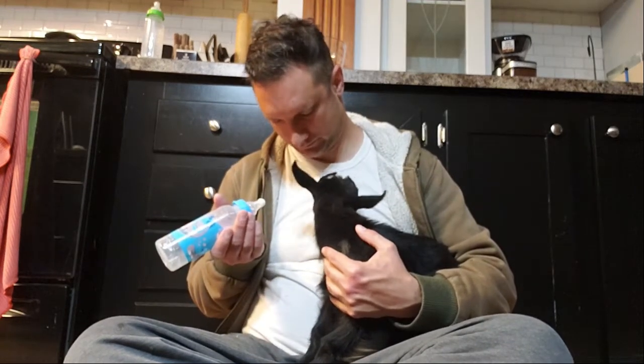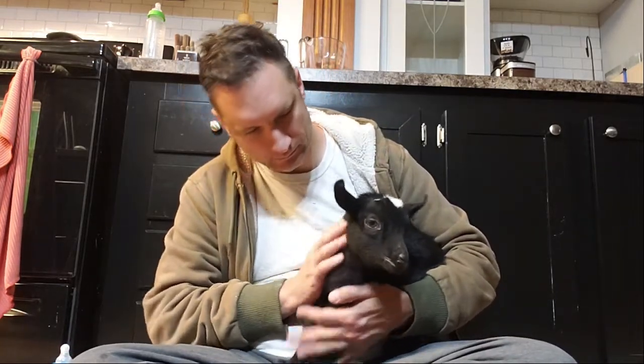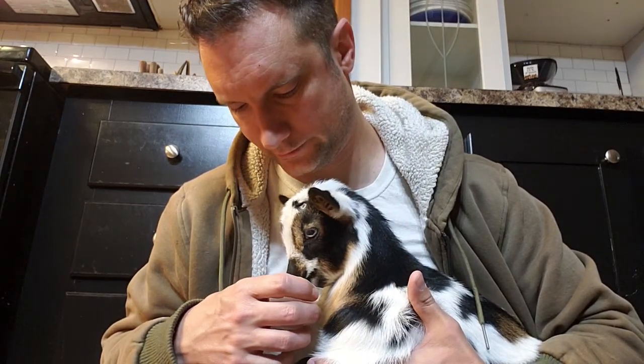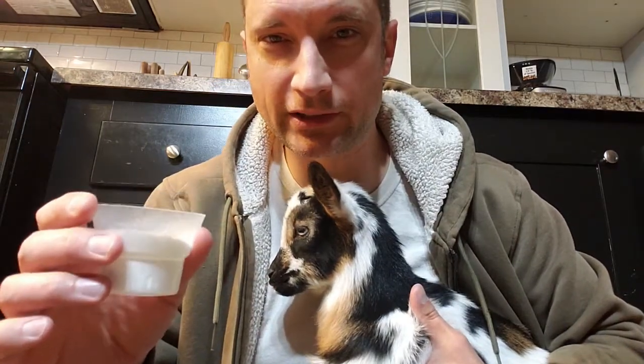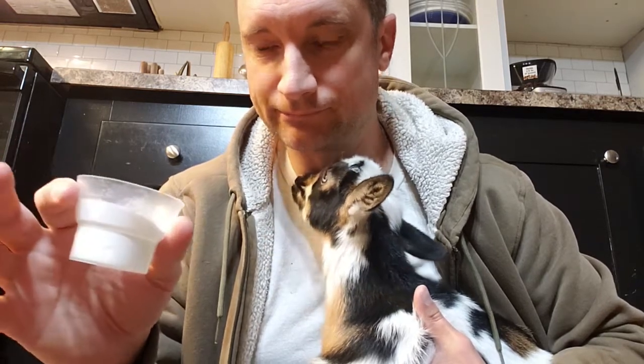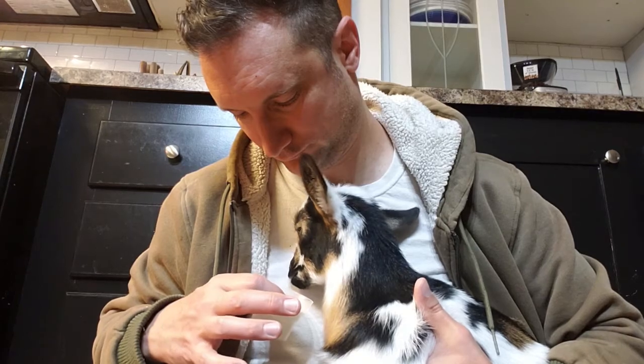I try to offer baking soda to them every feeding — if they want it, they can take it; if they don't, they don't. You're supposed to offer this to goats so they can eat it freely if they want it. Since our goats are in the house, we're doing it in a cup. We don't have a feeder, so we're using like a little two-ounce cup. They're able to stick their nose in it and lick it if they want it.